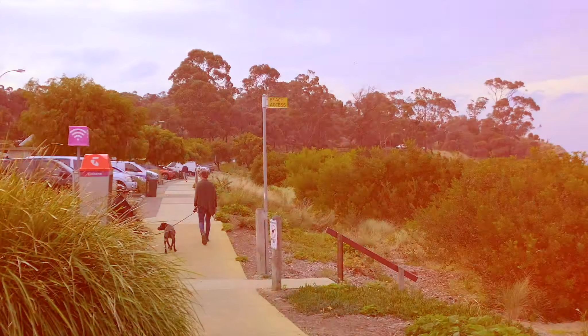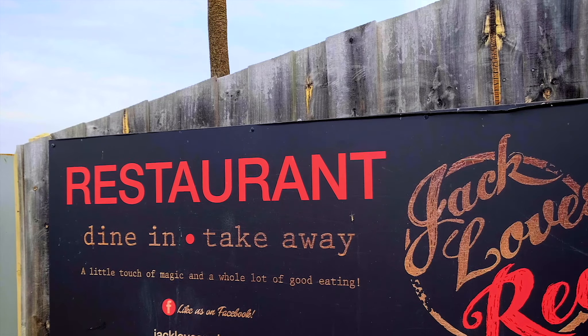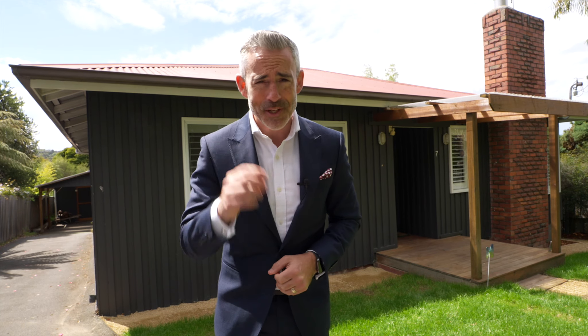We've also got undercover parking and we're only a short stroll to the Blackman's Bay beach along with fantastic local cafes and restaurants. As you can see there's a whole lot to like and it's certain to go quickly, so make sure you get in touch and I look forward to getting you through.